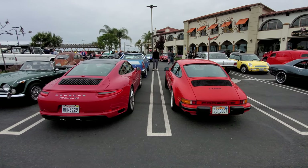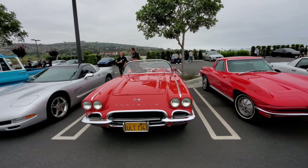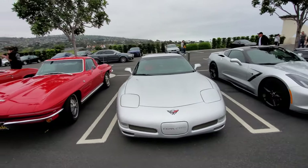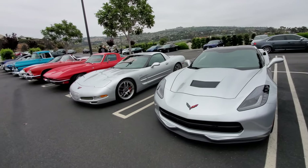Old Porsche meets new Porsche — the new one is definitely bigger but you can definitely see the family resemblance. Old Corvette, slightly younger Corvette, younger than the previous Corvette, and the latest Corvette. Can you see the family resemblance?